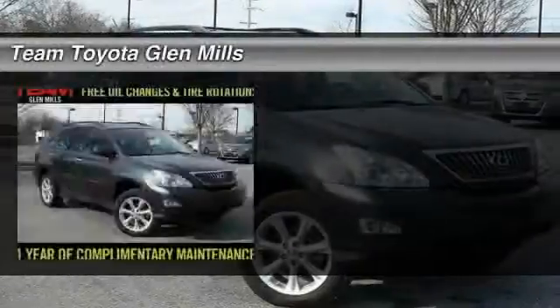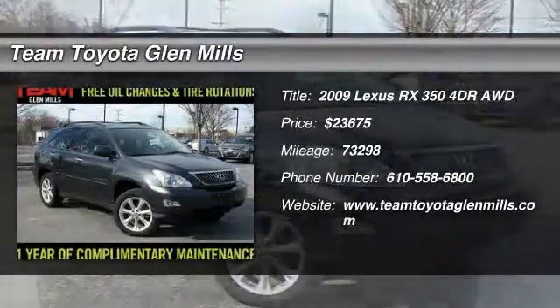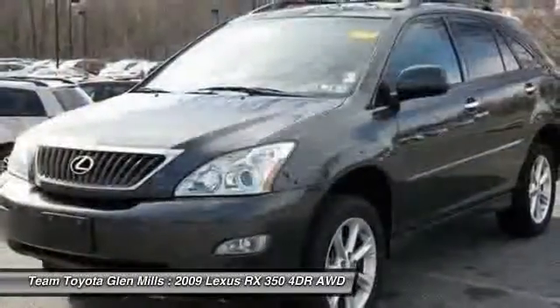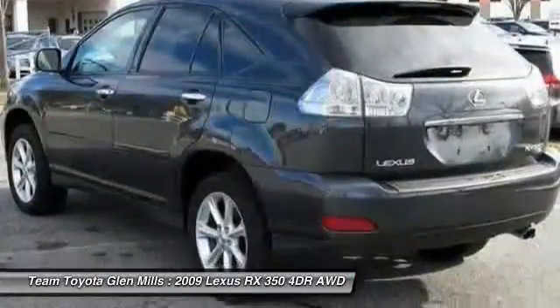The 2009 Lexus RX 350. The RX 350 offers a driver-inspired design and intuitive technology that puts you in total control of your interior.